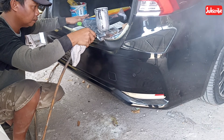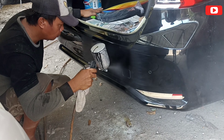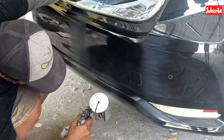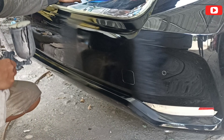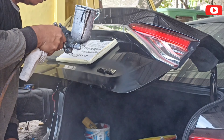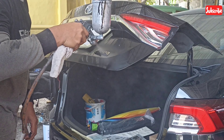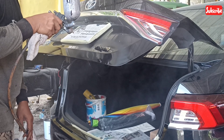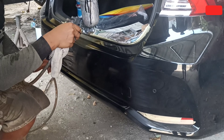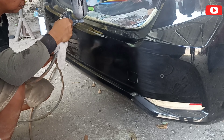Warna catnya adalah jet black, kita mix dengan syralis, kita mix sendiri. Kemudian penyemprotannya seperti ini. Perlu pengalaman yang cukup untuk mengerjakan cat tambal sulam seperti ini, karena ngecatnya cuma titik-titik saja. Ini terlihat belang karena posisinya masih dalam pengerjaan cat, tapi nanti kalau sudah selesai pengecatan terus dipoles, pasti glowing dan mengkilatnya akan merata, tidak ada belang.